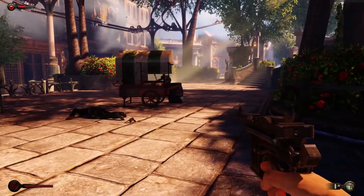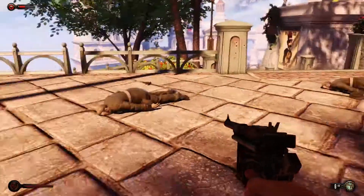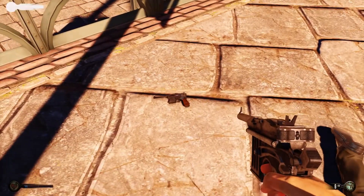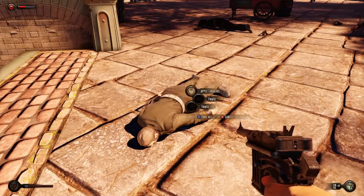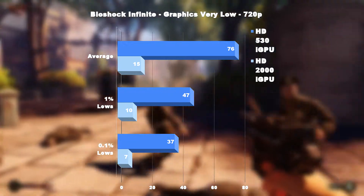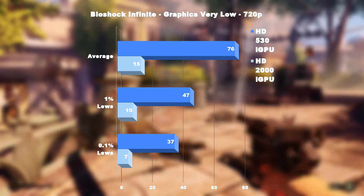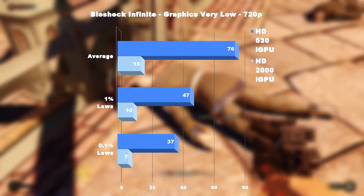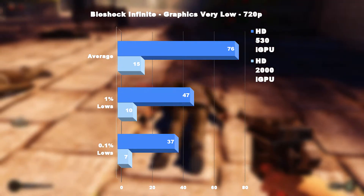Moving on to the colorful 2013 title Bioshock Infinite, I was surprised just how good this game looks, even with the graphics preset knocked all the way down to very low. Unfortunately, even at this setting, the HD 2000 was a pretty sketchy experience. At 720p, it averaged just 15fps and stayed above 10fps 99% of the time. The HD 530, on the other hand, managed an average of 76fps — that's a whopping 400% increase — and it certainly showed, as this was smooth as silk on the integrated GPU.